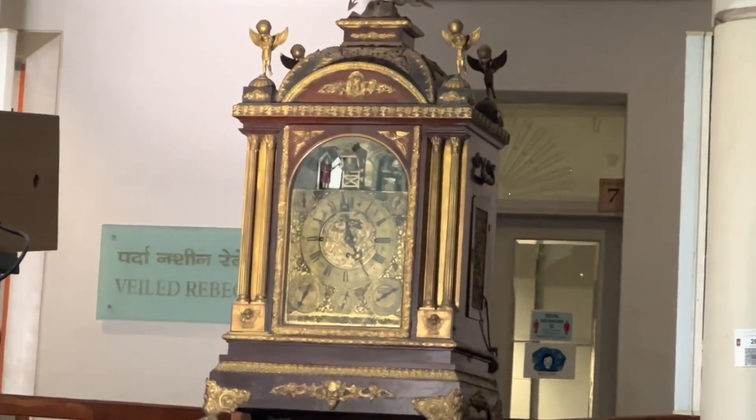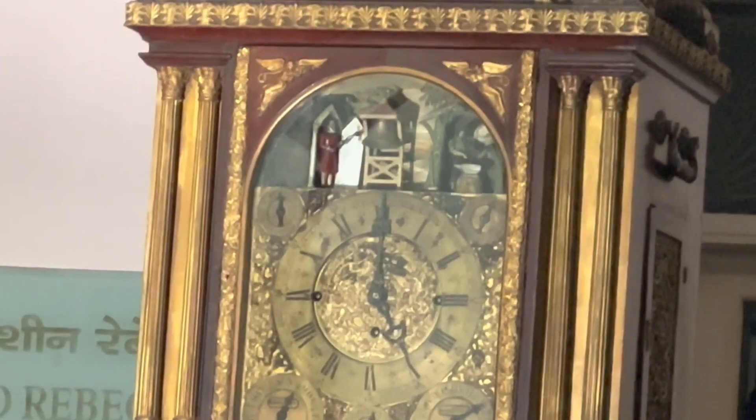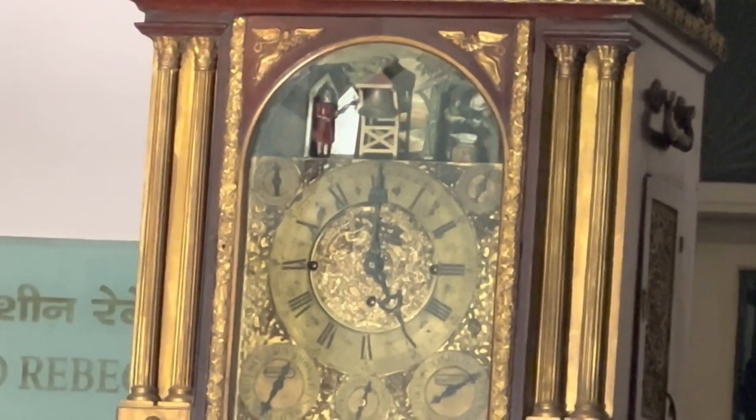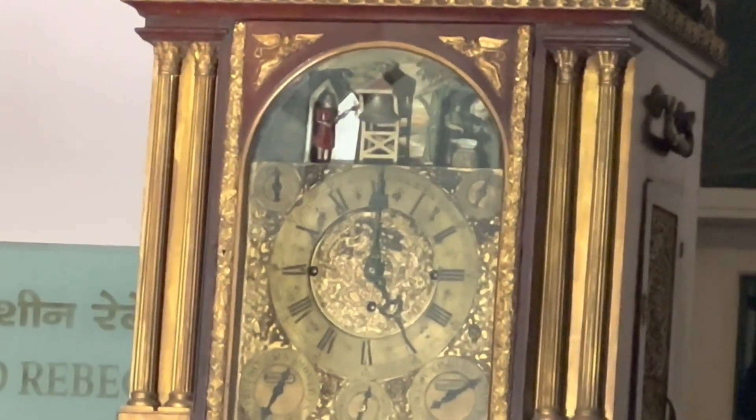Enriched with nicely wrought metallic mounts, the enormous mechanical clock has three dials for day, date and month, in addition to chiming every 15 minutes.